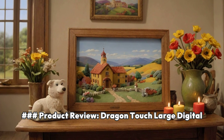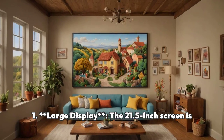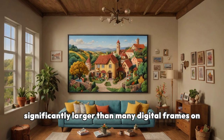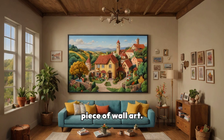Product review: Dragon Touch Large Digital Picture Frame 21.5-Inch Classic 21. Advantages: Large Display — the 21.5-inch screen is significantly larger than many digital frames on the market, providing a vivid and clear display for photos, making it almost like having a dynamic piece of wall art.